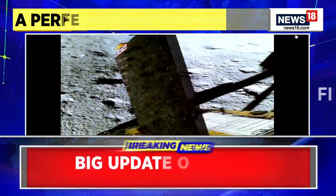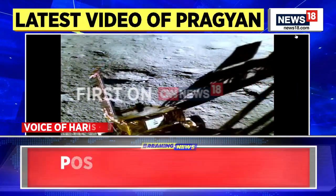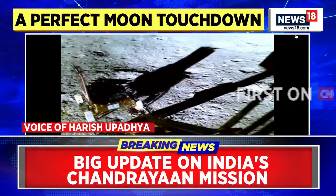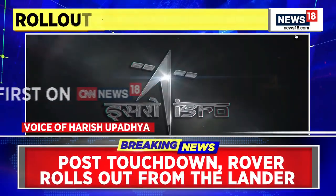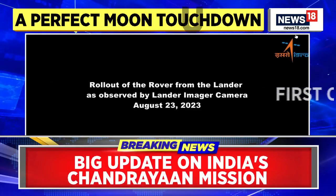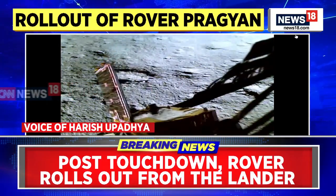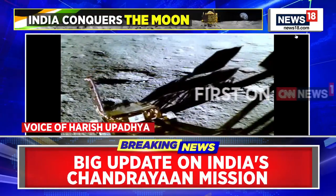If you look at the kind of temperature that the surface is likely to have when the lunar day ends and the lunar night begins, it is said to be anywhere around minus 230 degrees. Some of these instruments might not be able to survive that kind of low temperature — that is the fear. But ISRO is saying that perhaps there is a chance that we will be able to kickstart the entire lander module once again. They've shown that their design and on-board systems can survive beyond what they've been designed for — for example, the Chandrayaan-2 orbiter has been going on for more than what it was designed for.